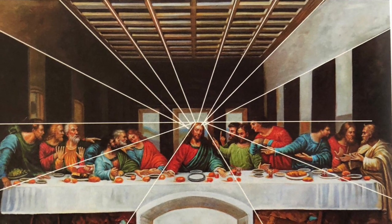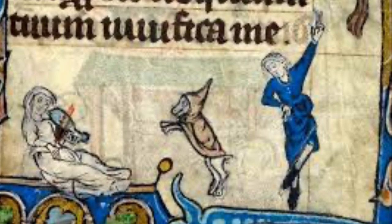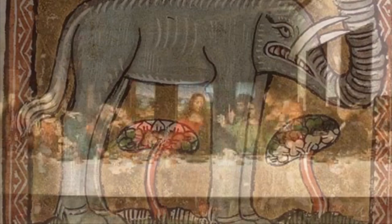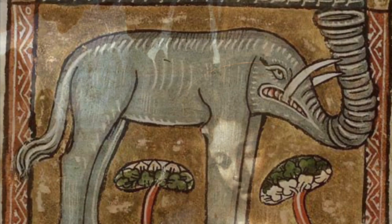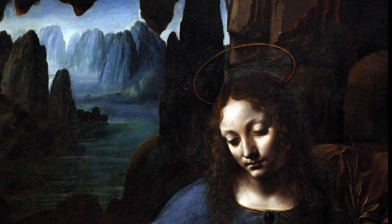Accurate perspective was another part of painting that medieval art often ignored. Da Vinci discovered a way of painting that showed depth. If something is far away, it looks very small. Medieval art was not very good at showing objects that were very far away. Through careful observation, da Vinci was able to paint backgrounds in a way that looked realistic.